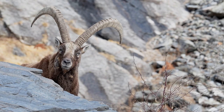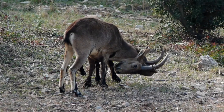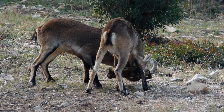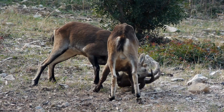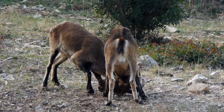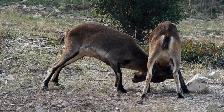Breeding among ibex is a well-coordinated affair. Mating season varies among species but generally occurs during late fall or early winter. Male ibex engage in intense battles using their horns to establish hierarchy and earn the right to mate — dramatic displays of strength and dominance that are a testament to their survival instincts. Once a male successfully asserts his dominance, he gains the privilege of mating with receptive females. This competition has led to the evolution of impressive horn structures and combat strategies that ensure the survival of the fittest genes.